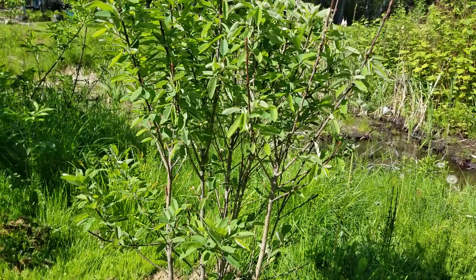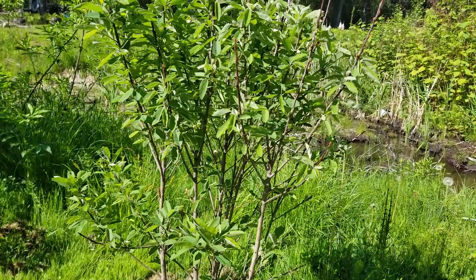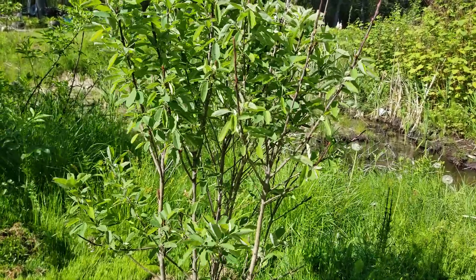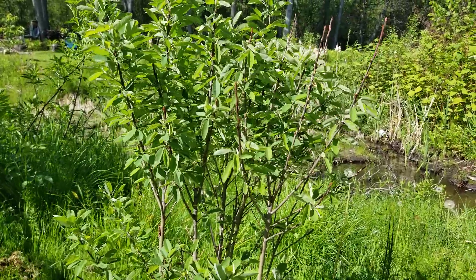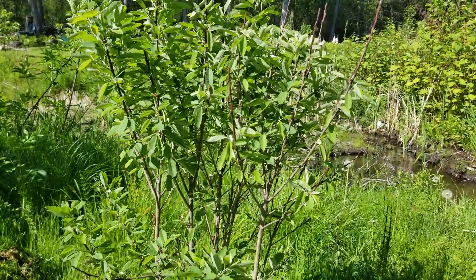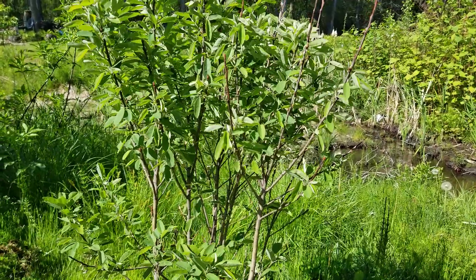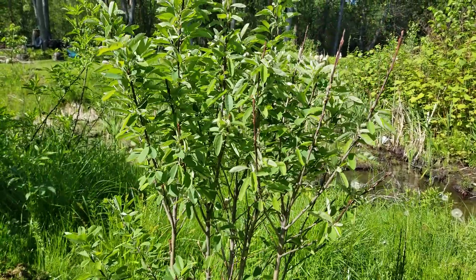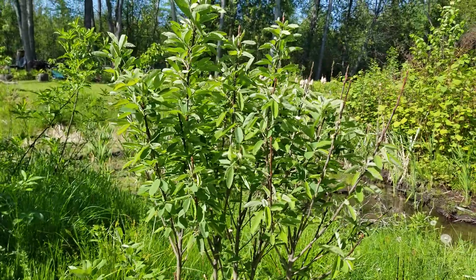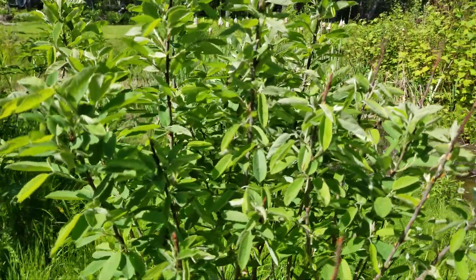It wants full sun to partial shade but has been found to tolerate full shade in some instances. Soil conditions: clay, loam, and sand, which is pretty natural along riverbanks and swampy areas. It prefers mildly acidic to neutral pH levels and it's a really low-maintenance plant. It has some susceptibility to fire blight, but other than that it really doesn't have a lot of issues to worry about.